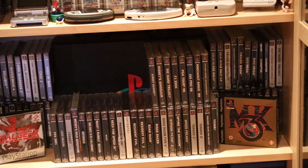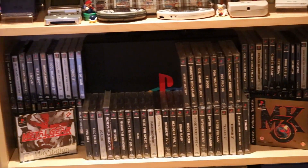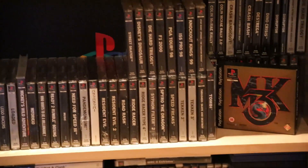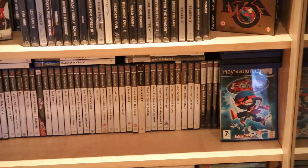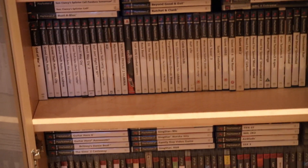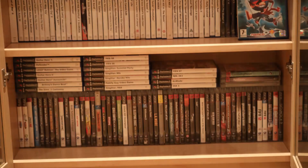Down here I have the PlayStation 1 collection. I'm displaying Metal Gear Solid and Mortal Kombat 3 since they are my favorites. And here I have the PlayStation 2 — love that console. And on the bottom I have the PlayStation 3.